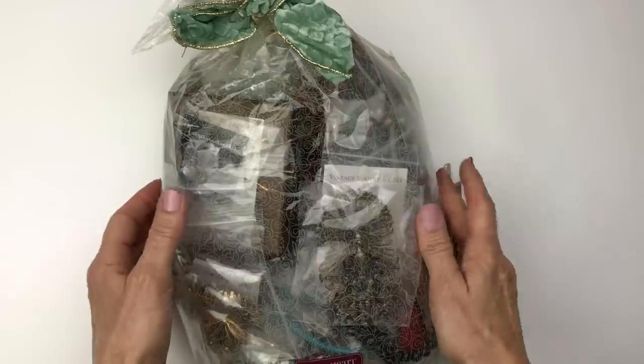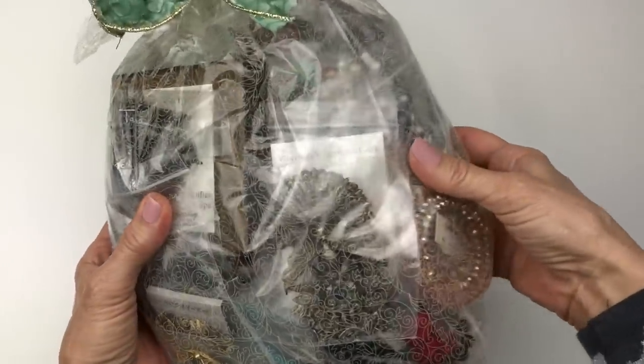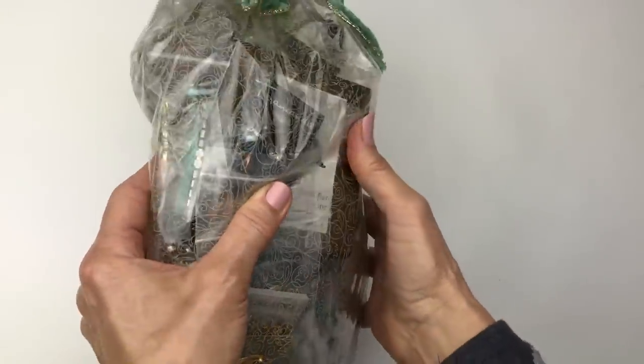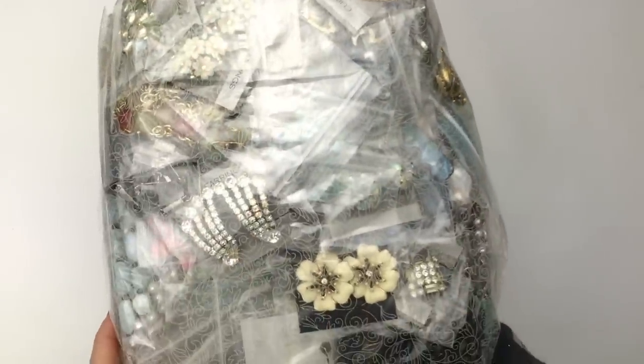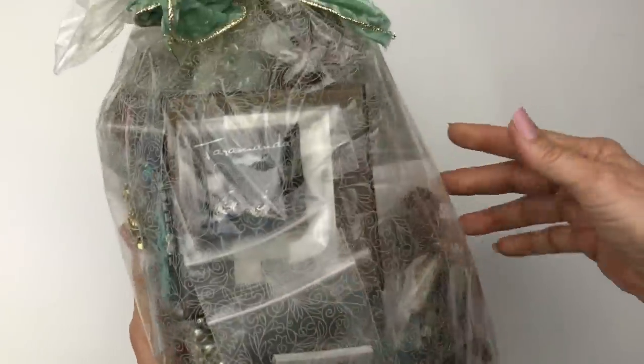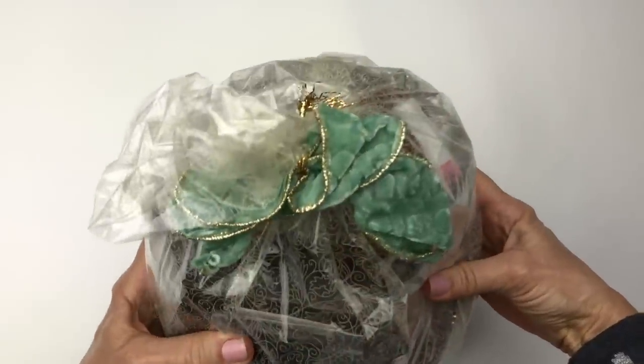I can't wait to see what jewelry he has sent to me. Here is the outside of the package. I'm trying not to make too much noise here, and look at that — it's just full of jewelry pieces. I can't wait to open this up, which I'm going to do right now.